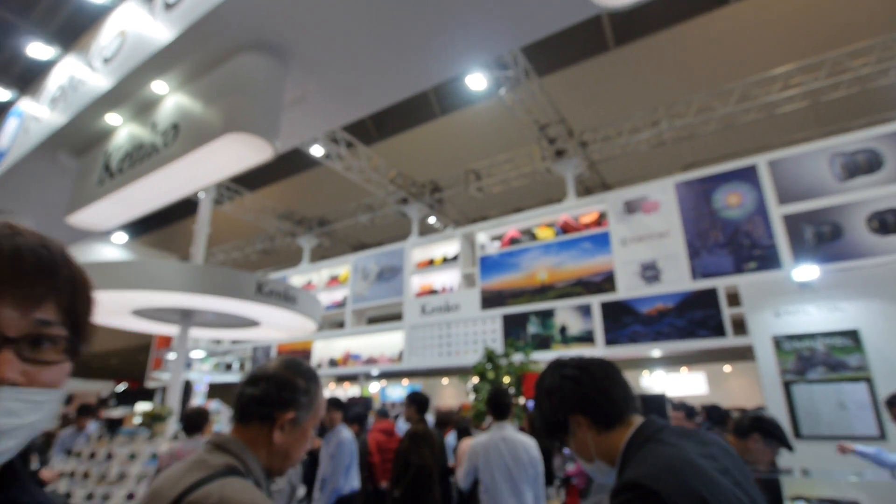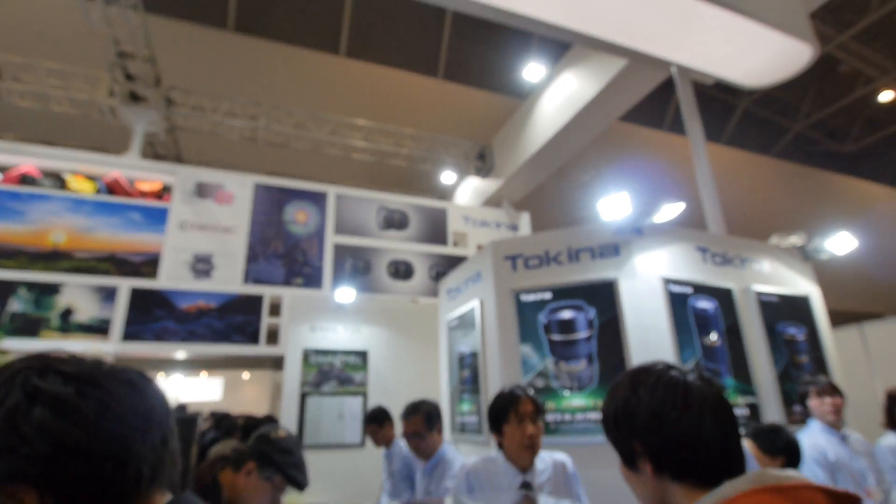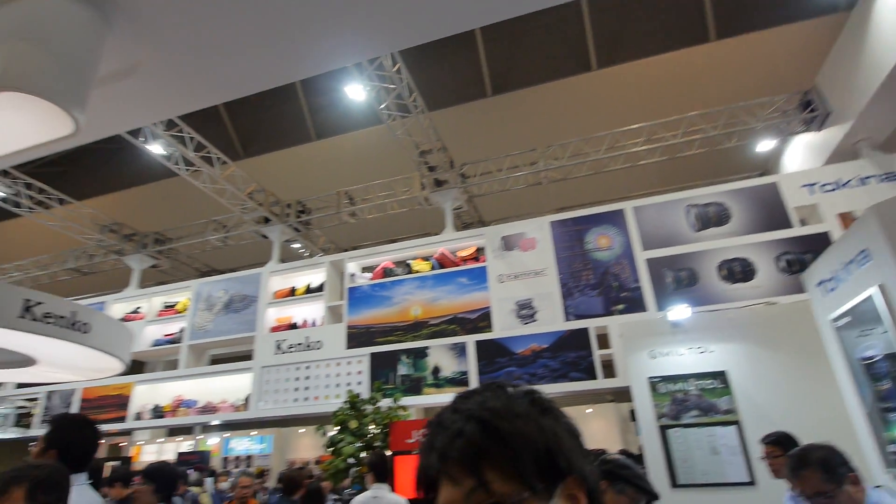Hello viewers. I think this might be the last video from CP Plus 2014 from Yokohama. I am at the Tokina Hoya Kenko booth and they have displayed two new lenses.